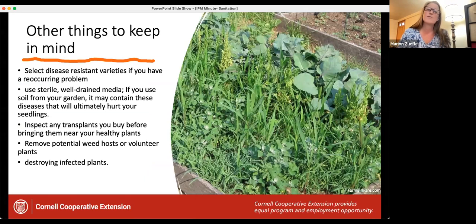If you're having a recurring disease problem, see if there is a resistant variety available. Make sure the potting soil or potting media you use is sterile. If you're buying any transplants, make sure they're healthy before you introduce them into the garden — you don't want to be bringing disease in. Throughout the growing season, remove any potential weedy hosts and volunteer plants that may be carrying diseases. If there is an infected plant, get rid of it to reduce the spread of disease. It's still early February — a perfect time to go into your shed or garage, clean your pots, sanitize them, and get them ready for the growing season.